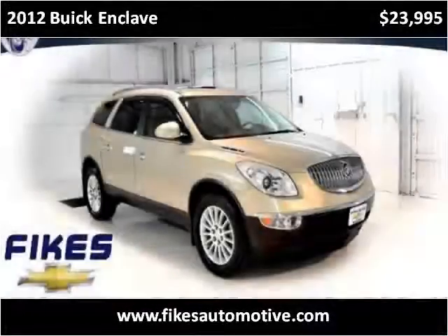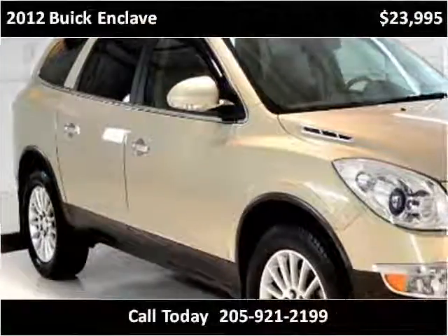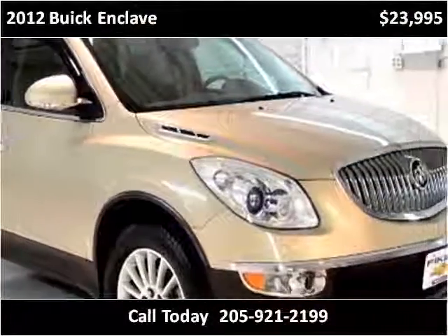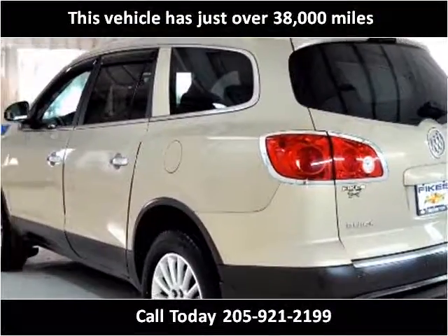This 2012 Buick Enclave is available from Fikes Chevrolet. This vehicle has just over 38,000 miles.